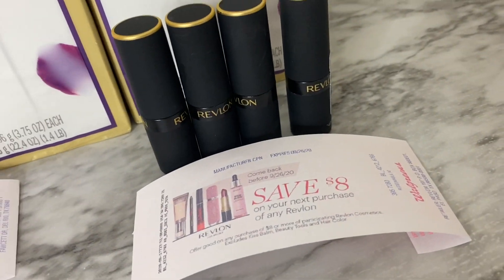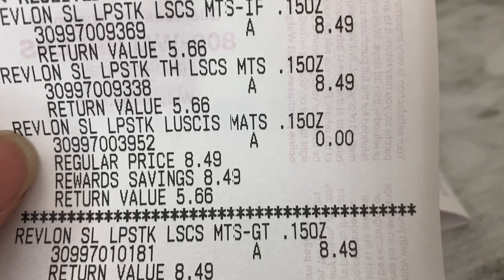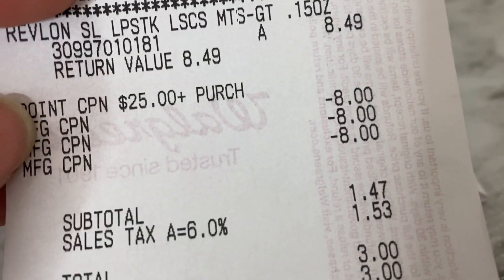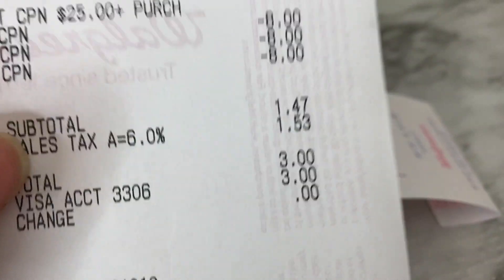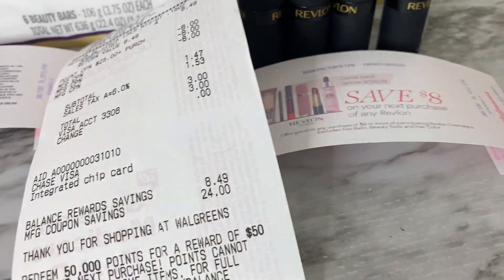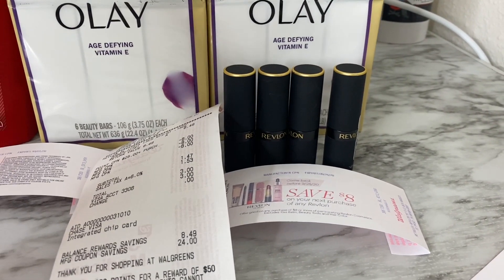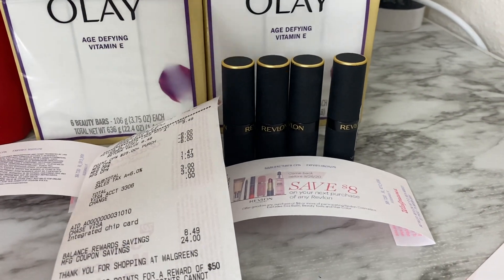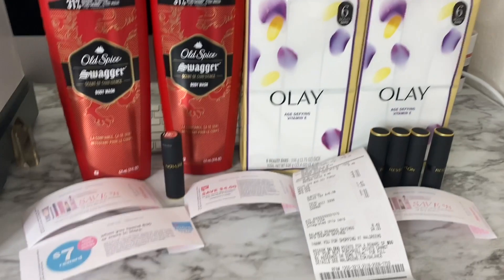On the receipt you can see two Revlon lipsticks rang up at $8.49, the third was free, and the fourth rang up at $8.49. The point coupon purchase is for the beauty paper flyer. All three eight-dollar registry rewards were manually entered and came off, bringing the subtotal to $1.47, which I paid out of pocket. I got back 250 everyday points and 16,250 bonus points: 7,000 for the beauty digital, 7,000 for the paper booster, and 2,250 for the 10x everyday coupon. I paid $1.47 and got back $16 in value — super amazing!